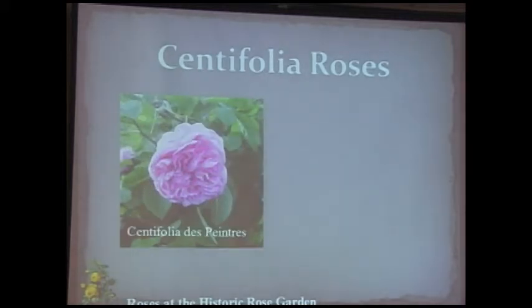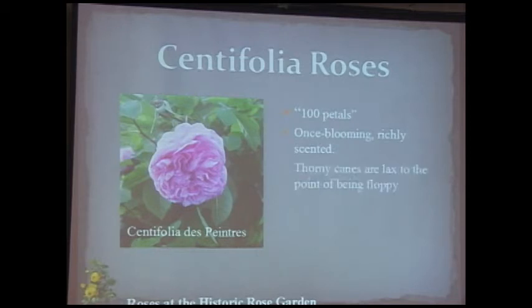Centifolia roses — Latin for a hundred petals — really do have around 100 to 120 petals, all crammed in. Some are quartered, some informal. Once blooming and richly scented — you can get lost in the scent. They have thorny, flopping canes needing support. Colors range from white to deep rose red, plus striped and spotted varieties. I prefer to see these roses on the plant in the garden rather than cutting them.